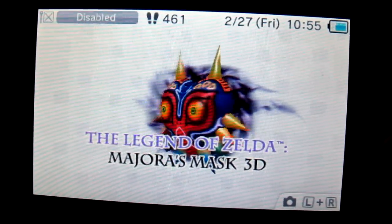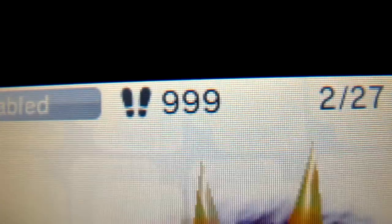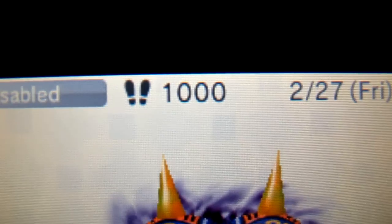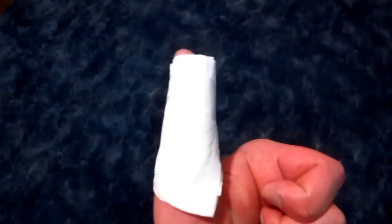And before you know it you'll have your 1000 steps for the day — like this. What, I've only got 461 steps? Come on already... Finally. And that's how it's done.